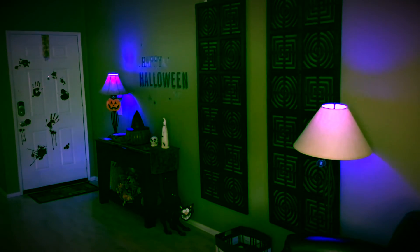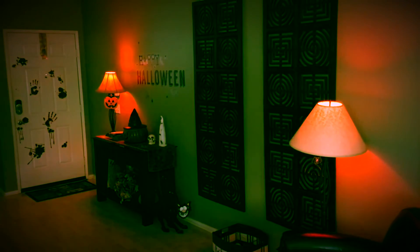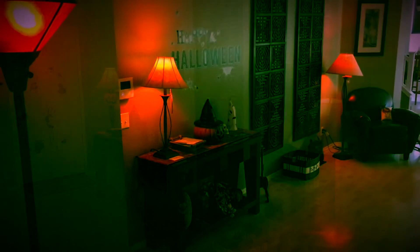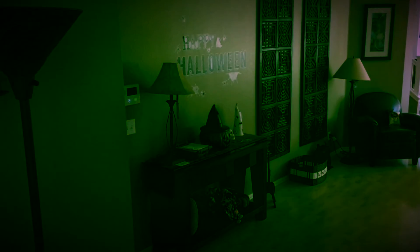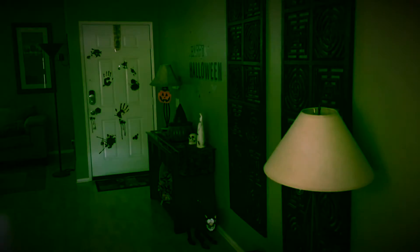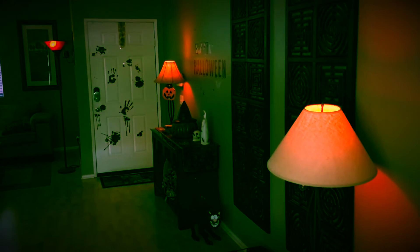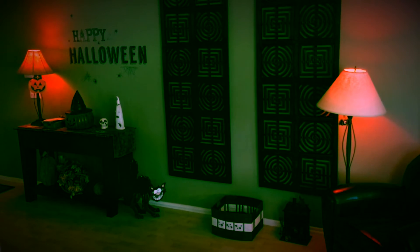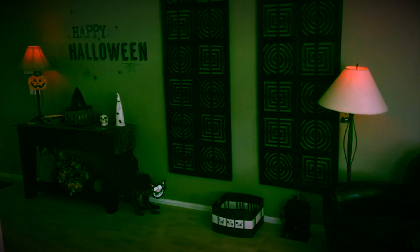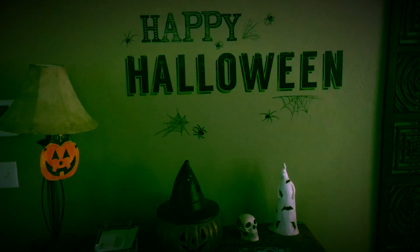Turn on Jack. Good night. Good morning. Hey Siri, turn off the downstairs lights. Hey Siri, turn on Monet's Garden.